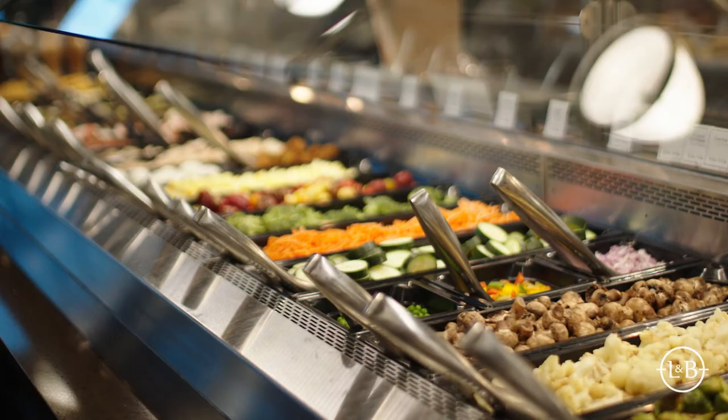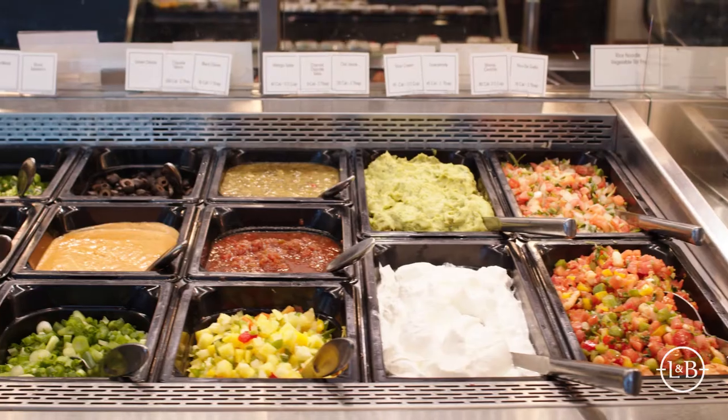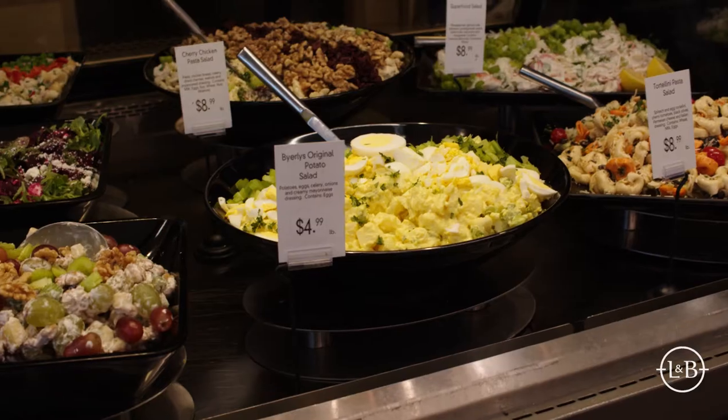I'm John Stuhlen, the Deli and Food Service Director for Lund's and Byerly's. We have a wide range of prepared foods, everything from ready-to-eat. We have buffets and pre-packaged sandwiches and salads.